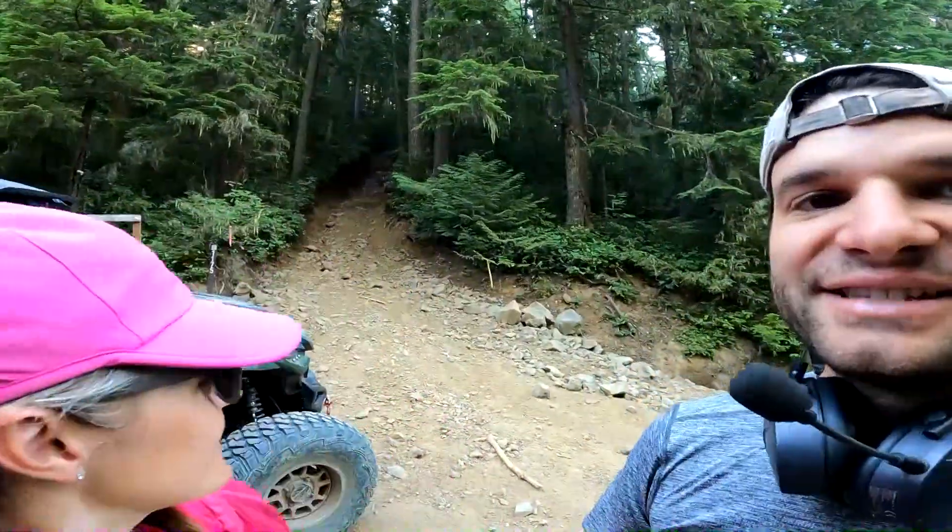Today we are off-roading on an old historic wagon trail road that's right behind us and it is super steep. Let's get going and see what we can find and see if we can make it through.